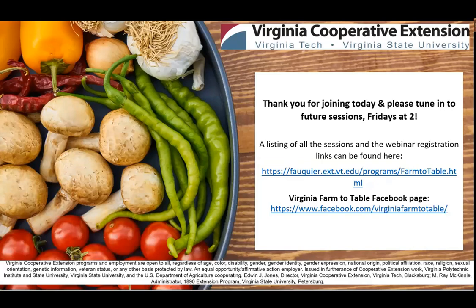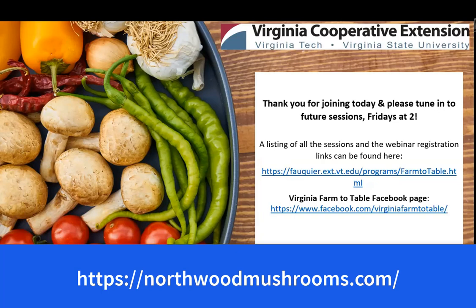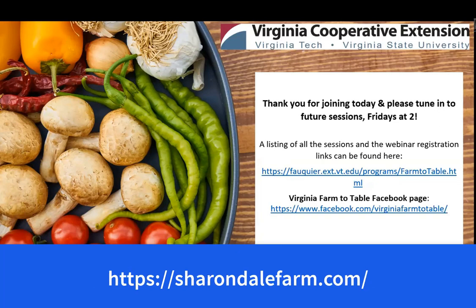Where can someone buy spawn? There's a large mushroom company in Wisconsin — Northwoods, or something like that — and there's also someone in Albemarle County, Virginia: Mark Jones at Sharondale Farm. You can pretty easily order it online from either of these places or by phone. They sell various mushroom tools and spawns, including shiitake.